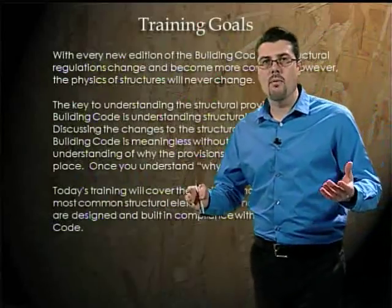Every three years, you're probably aware that the state adopts new building codes. These codes, adopted by the state, must also by law be adopted by the city.